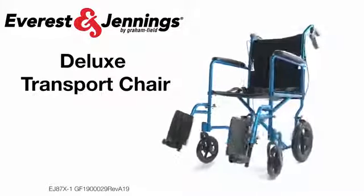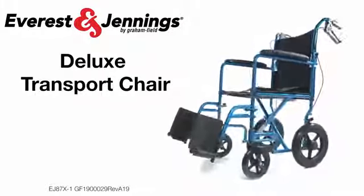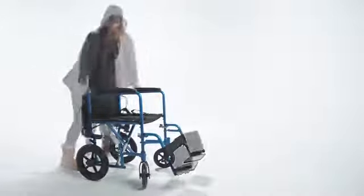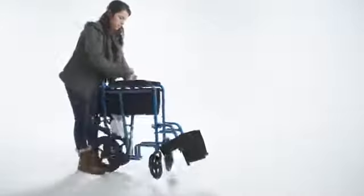Introducing the Everiston Jennings Deluxe Transport Chair. Its compact size and lighter weight allows a companion to lift and store the chair with ease.